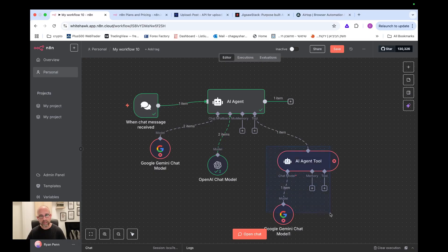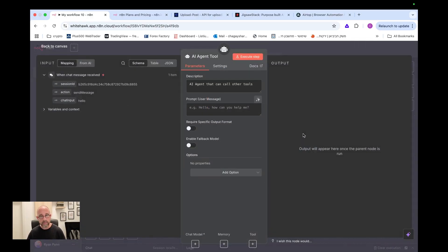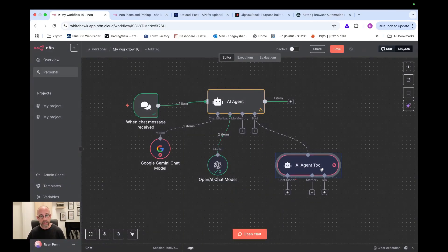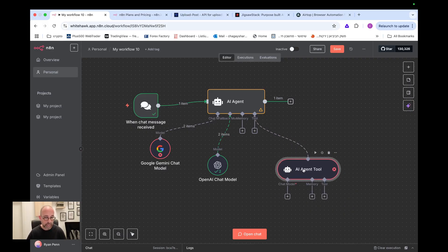Another limitation with the AI agent tool is that once connected, you can add a tool, memory, or chat model, but it stops there and goes back to the main AI agent. From the sub-agent, you can't continue the process, add nodes, or manipulate variables — which could affect what you're trying to achieve in your automation.